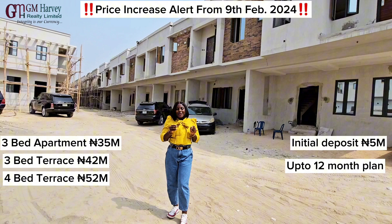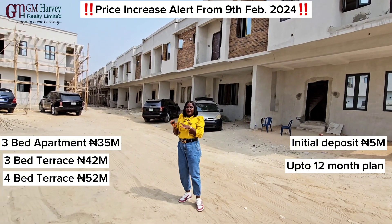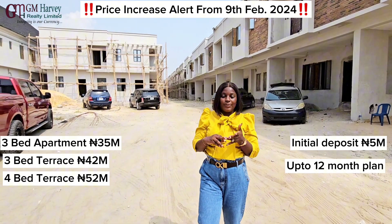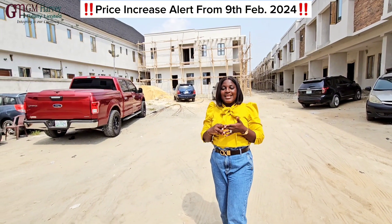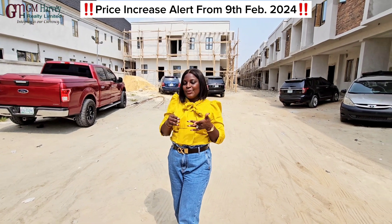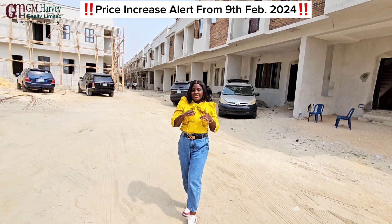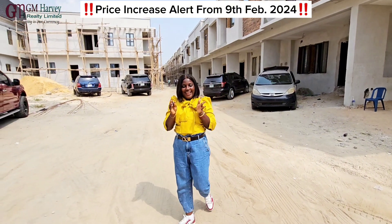So good news — we are still selling 3-bedroom terrace and 4-bedroom terrace as well as 3-bedroom apartments. Our corner piece terrace for 3-bedroom and 4-bedroom are sold out. Our 1-bedroom apartment is sold out as well as our 2-bedroom apartment. This project will soon be sold out. But worry not, because we still have some 3-bedroom terrace, 4-bedroom terrace — middle units actually — and 3-bedroom apartments right here in this asset.